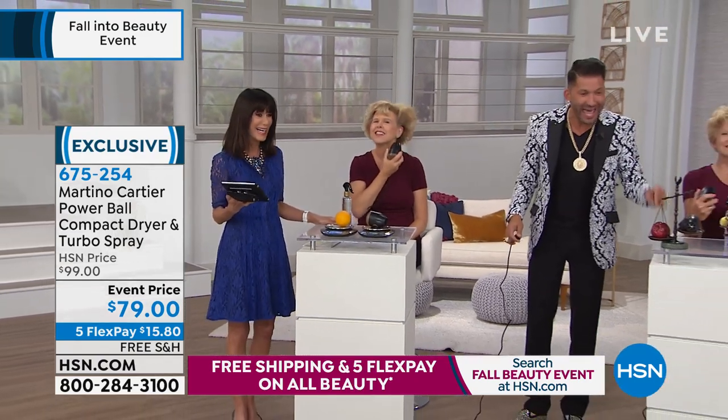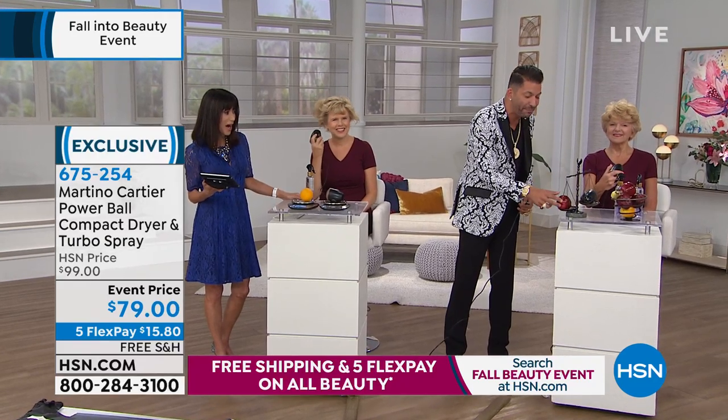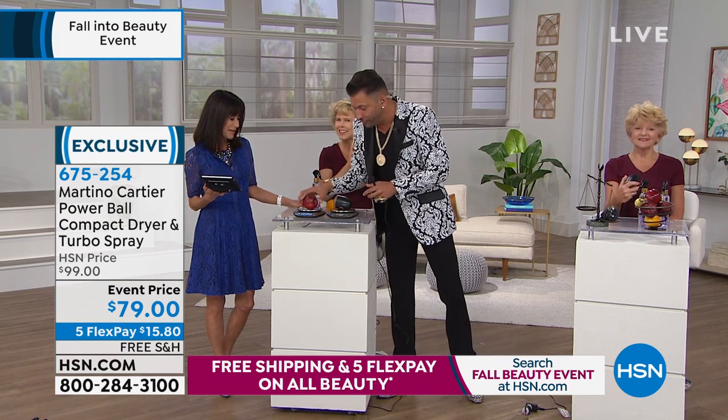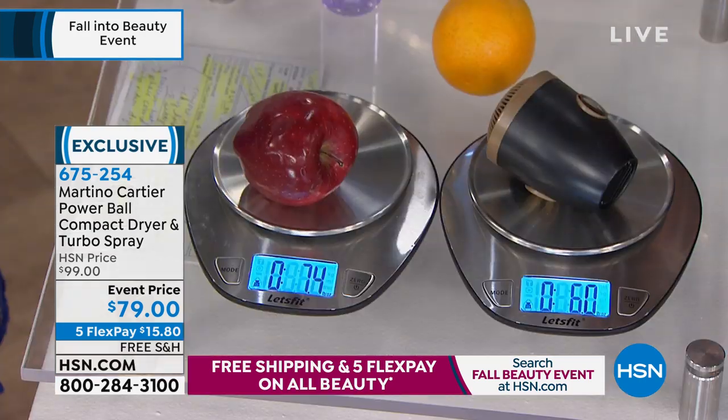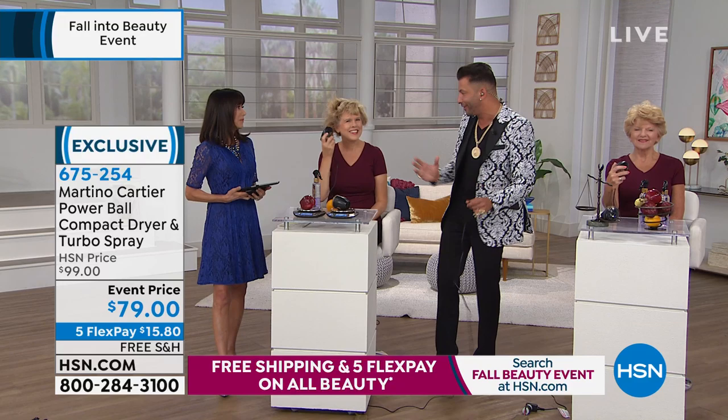Take a look at this — this is an apple. Watch what happens when I take it out. Not a fake. The apple weighs more than the blow dryer. Look at the scale. Crazy. I really wanted to prove to you how light this blow dryer is. 7.4 ounces versus 5.8. The apple weighs more than the blow dryer.